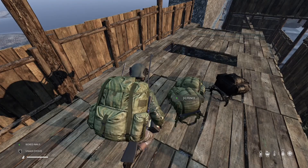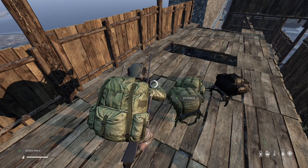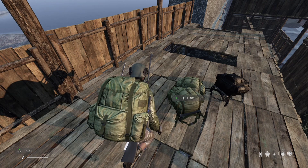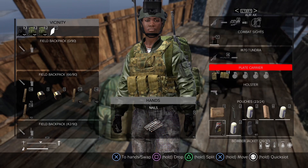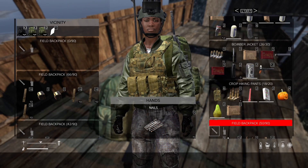Hey there, fellow survivors. Today we've got an essential guide for all of you who are looking to up your storage game in the post-apocalyptic world. I'm your host, Survive Master, and in this video we're going to walk you through the steps to craft a wooden crate.